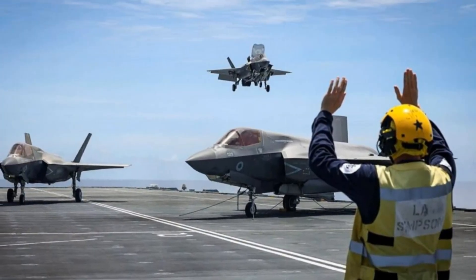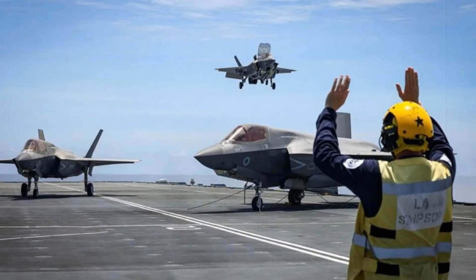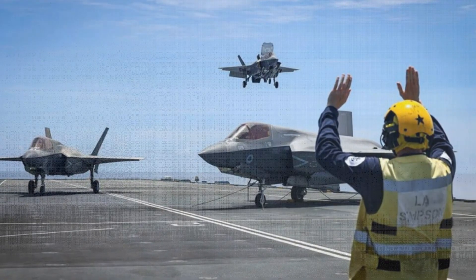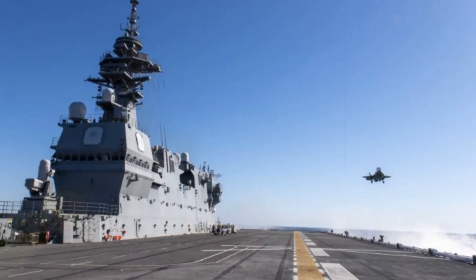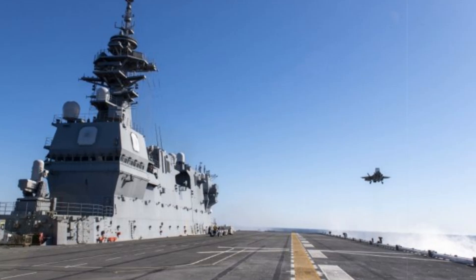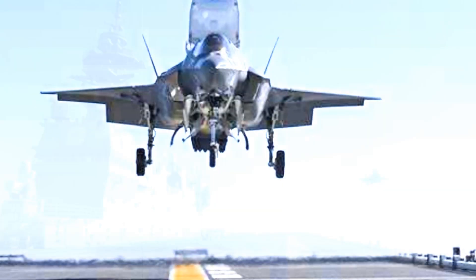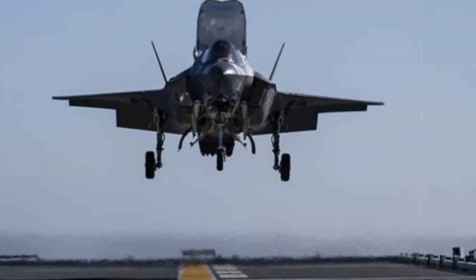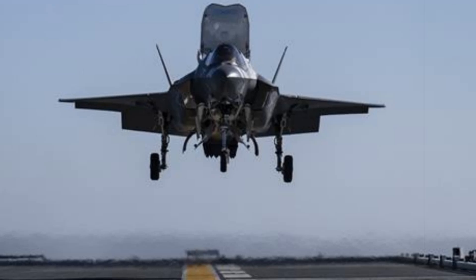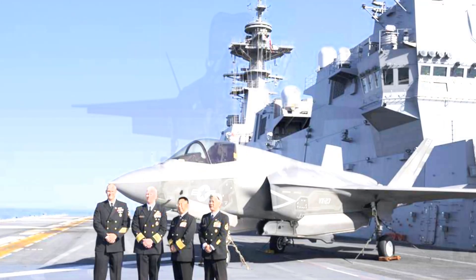The August 9 operation also demonstrated how trilateral exercises enhanced not only symbolic solidarity but also operational capabilities. Allied forces were able to test flight deck interoperability, communications protocols, maintenance routines, and joint mission coordination — skills critical for combined carrier strike operations. The ability of British and American F-35Bs to operate from a Japanese ship provides a more flexible and resilient regional force posture, ensuring rapid deployment options in a crisis.